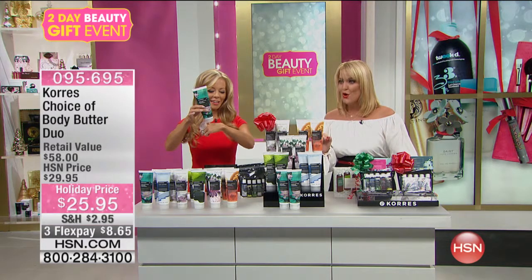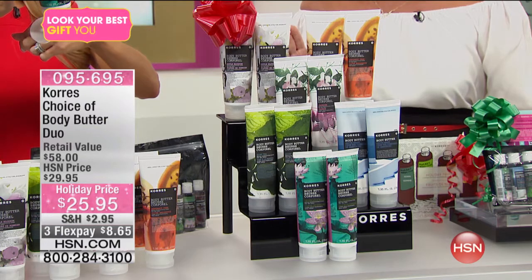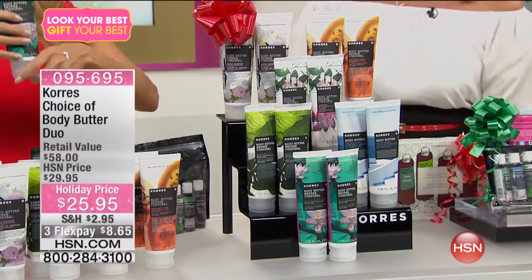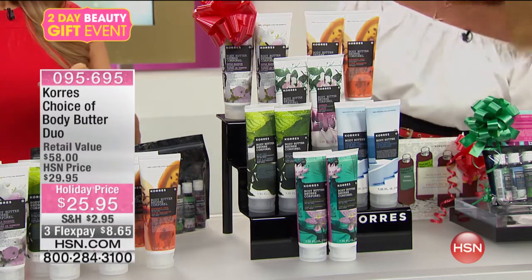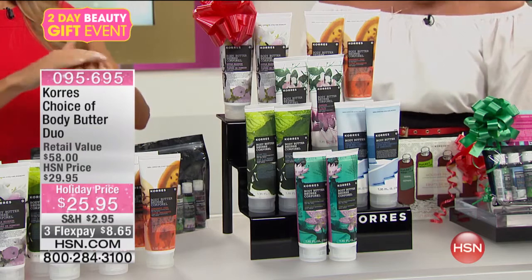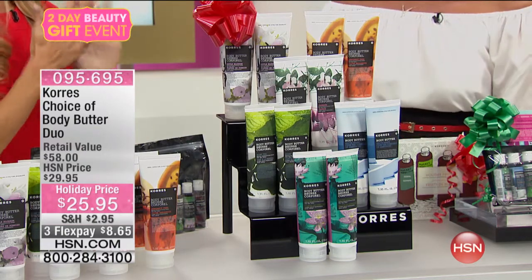These are $29.95 for one. Today, you get two for less money. And we're going to bring it home to you on FlexPay at $8.65.